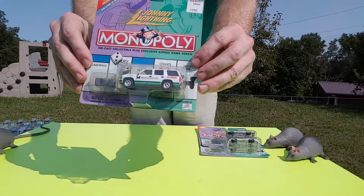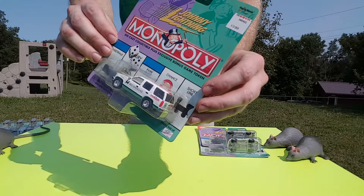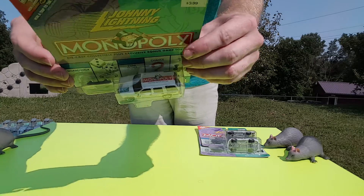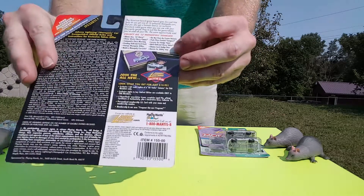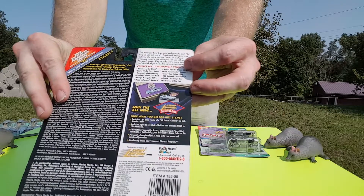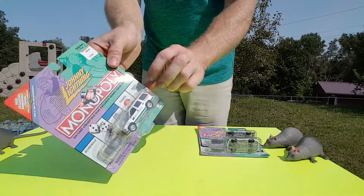We have a Suburban. Very awesome — says Monopoly on the top of it. These are the ones in the set, all 12 of them. We're not going in any particular order.